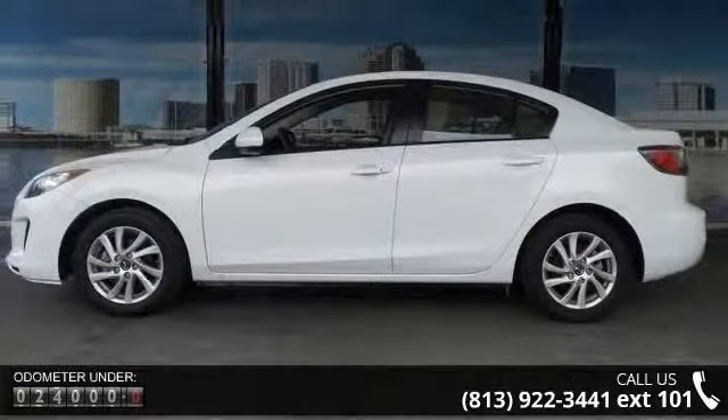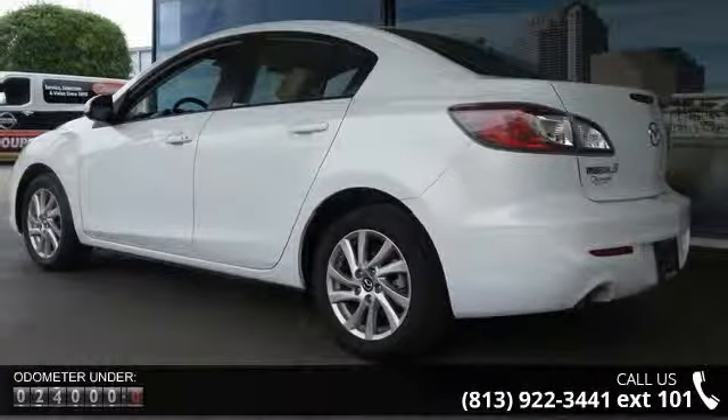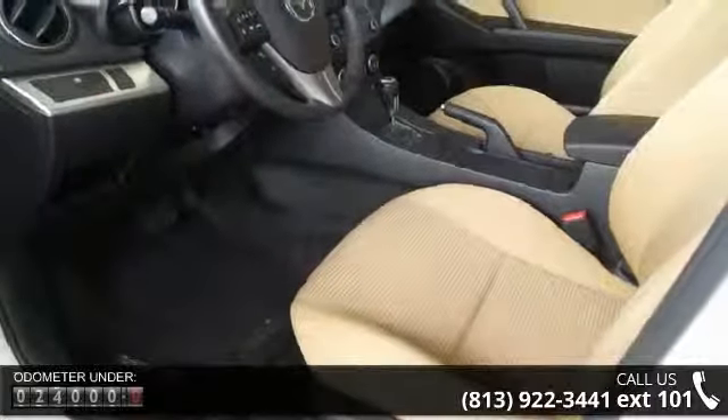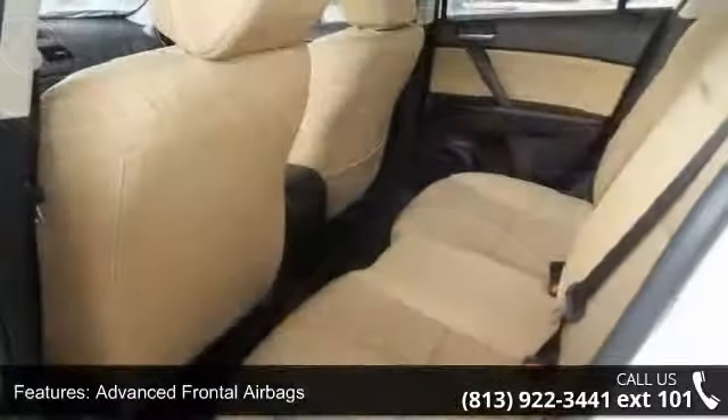Enjoy these notable features: advanced frontal airbags, engine immobilizer anti-theft system, front side impact airbags, side impact air curtains, and side impact door beams.